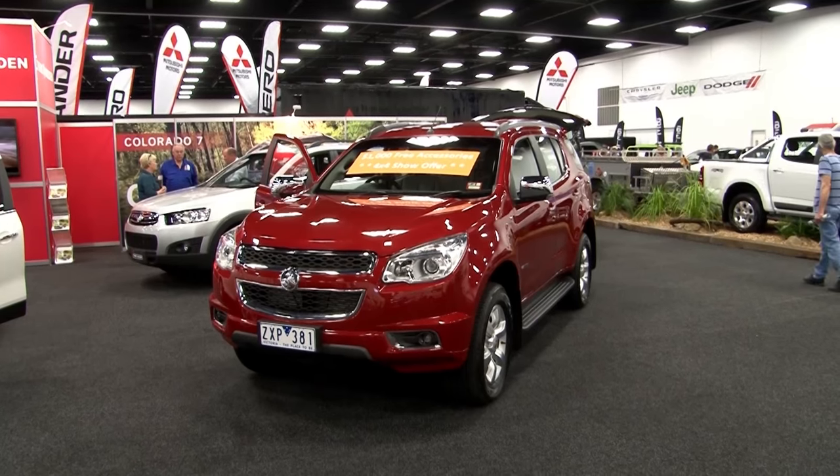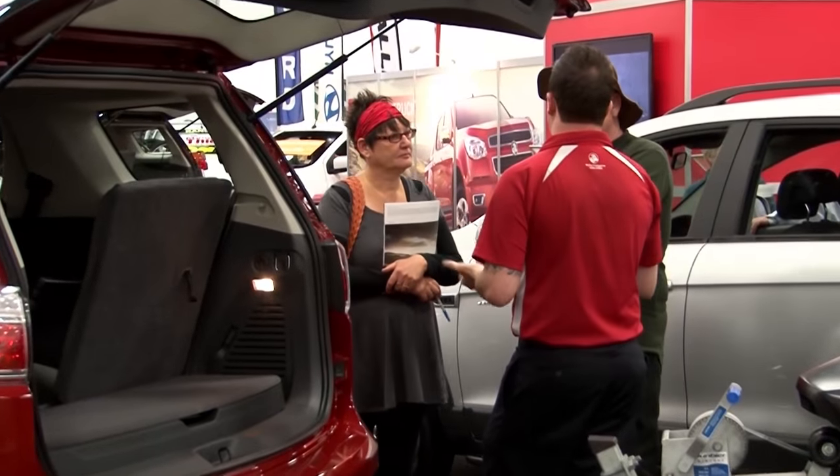Hello, my name's Graeme Davis. I'm from Hamilton Holden, just here showcasing our 4x4 range of cars — the Colorado and Colorado 7s.